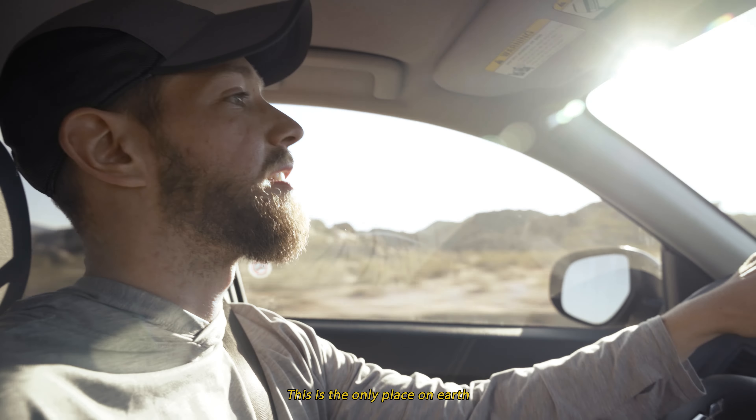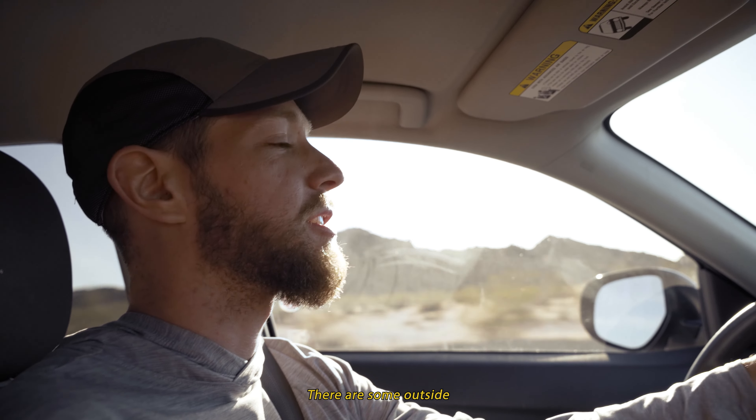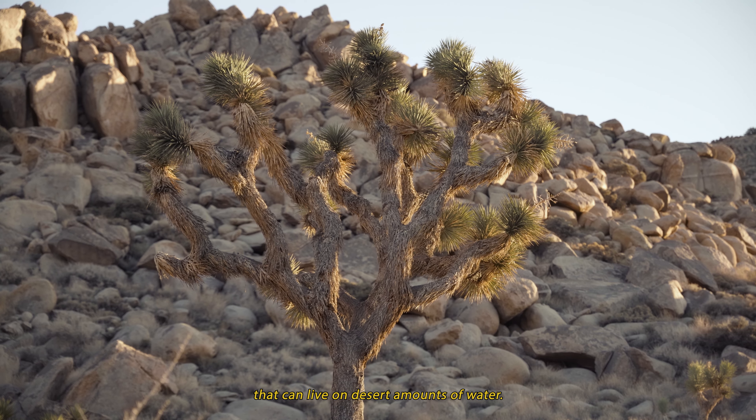Look at this one — look at that. This is the only place on earth that Joshua Trees grow. There are some outside the boundaries of the park, but these are among the largest desert plant life that can live on desert amounts of water.